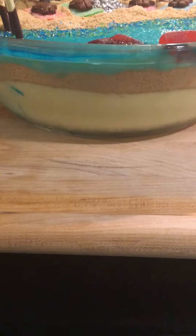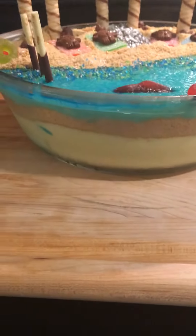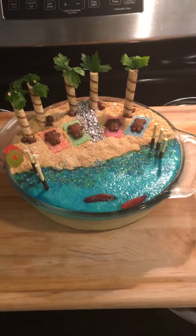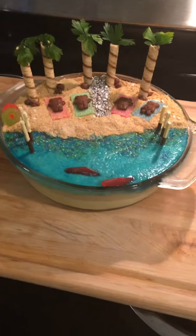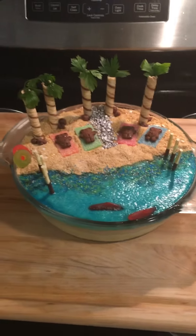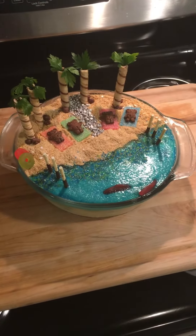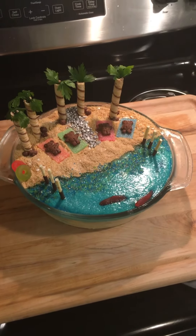It's three-tier: you have the yellow vanilla pudding on the bottom, the sand in the middle, and then the blue vanilla on the top. Really fun to make! The only thing I had to buy new was this dish — it came with a lid, and that was it. I'm going to taste it soon. It's a good activity to do with your children. Good appetite, thank you very much, good day!